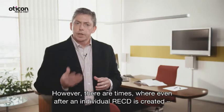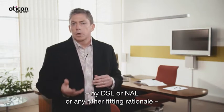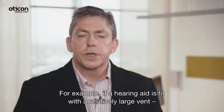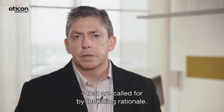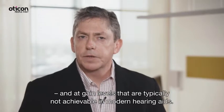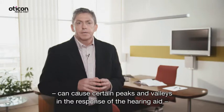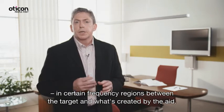However, there are times where even after an individual RECD is created, there's still a mismatch between the gain specifications called for by DSL, NAL, or any other fitting rationale, and what the hearing aids actually create. For example, if a hearing aid is fit with a relatively large vent, it may be very difficult to achieve the gain values in the low frequencies called for by the fitting rationale. Another example is a child with significant high-frequency hearing loss, where DSL calls for very high gain levels above 4 kHz that are typically not achievable in modern hearing aids. Finally, electroacoustic components like ear hooks and receivers can cause certain peaks and valleys in the hearing aid response, leading to slight mismatches in certain frequency regions between the target and what is actually produced.